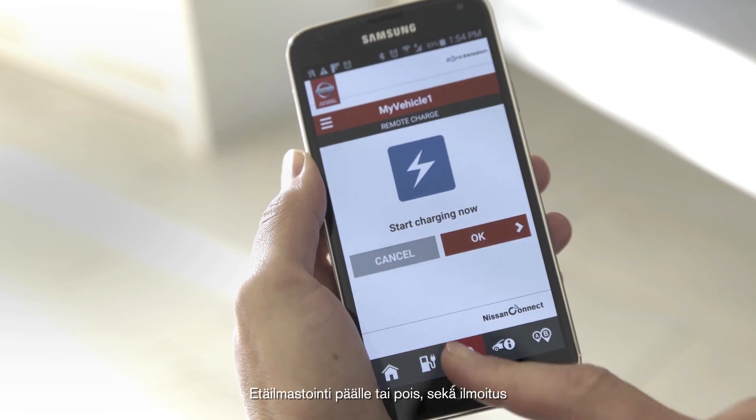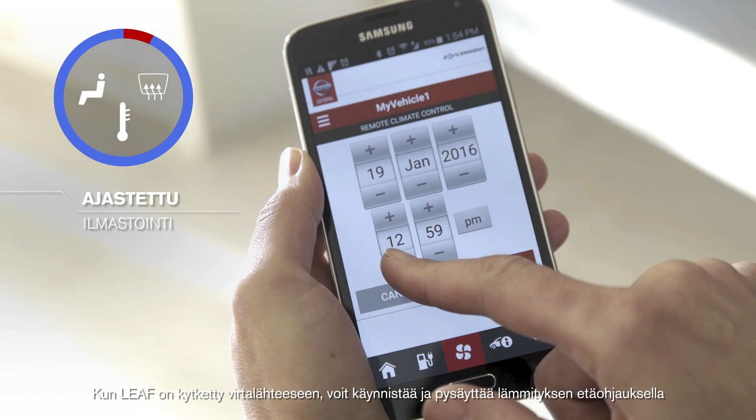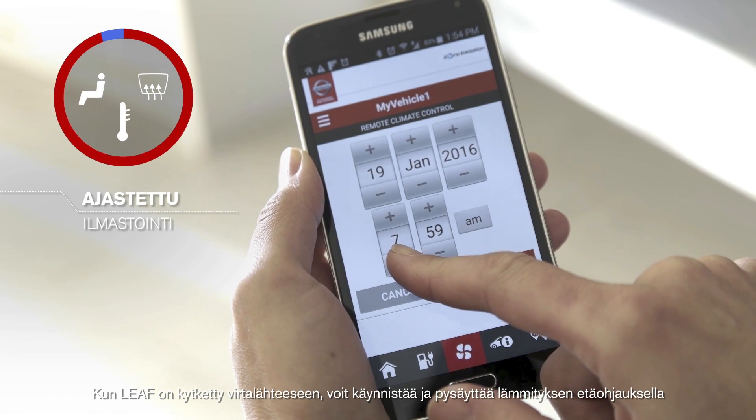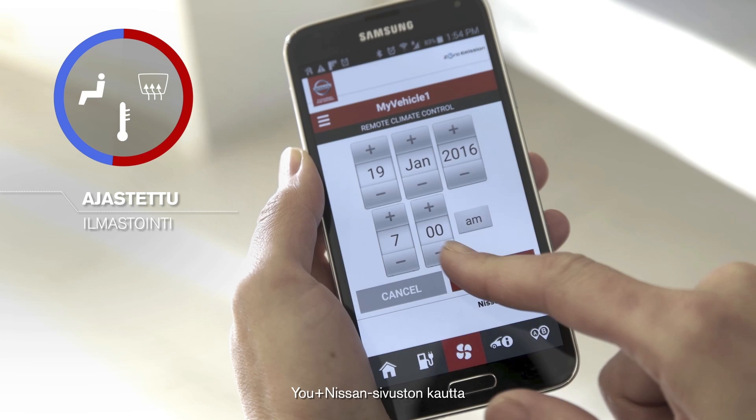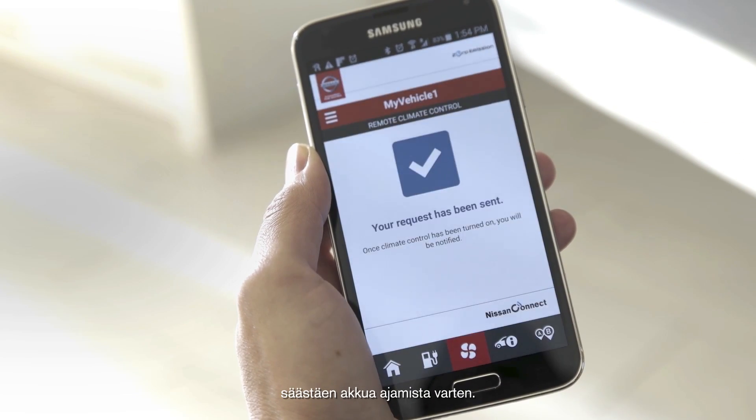Remote HVAC on/off and notification. When your LEAF is plugged in, start and stop the heating remotely through the Uplus Nissan web portal or the Nissan Connect EV app, saving the battery energy for the road.